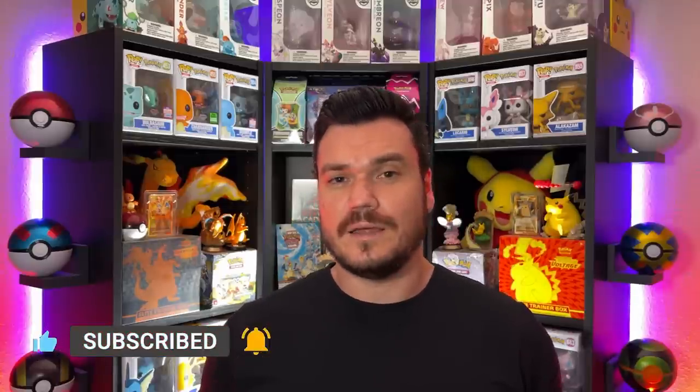And if you can spare one like on this video, you can help aspiring YouTubers like myself to continue making content like this.